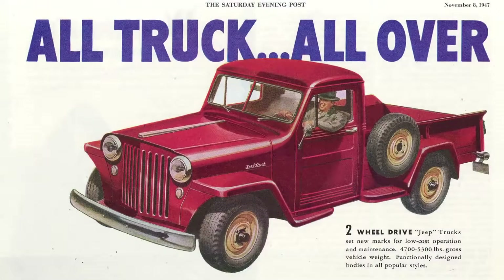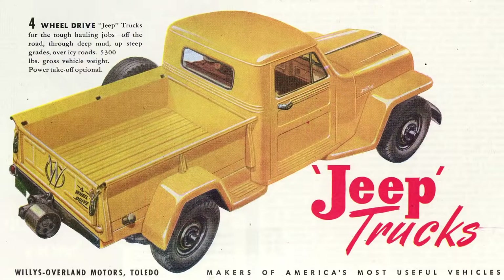Jeep has a long history with trucks — it's almost as long as the CJ series goes back. First trucks were introduced in 1947, and up until 1987 there was a continuous line of at least one model of Jeep being produced.